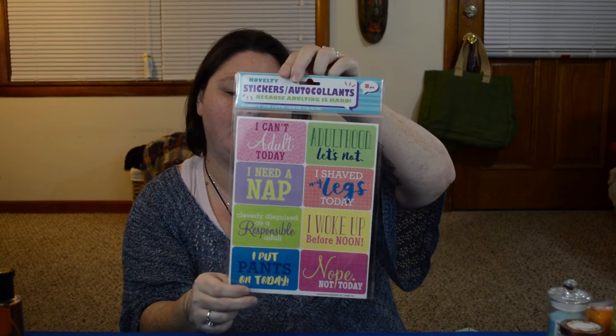My last item I picked up were these novelty stickers, because adulting is hard. They say: I can't adult today; adulthood, let's not; I need a nap; I shaved my legs today; cleverly disguised as a responsible adult; shh, don't tell nobody; I woke up before noon; nope, not today; and I put pants on today. I just thought these were super cute and would be awesome for my planner.